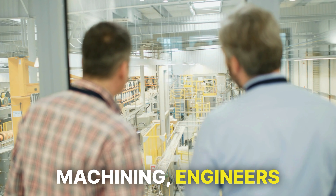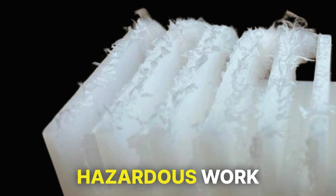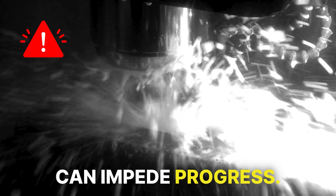In the world of CNC machining, engineers face productivity loss due to slow-cutting speeds, surface quality concerns, and messy, hazardous work environments, creating costly frustrations that can impede progress.